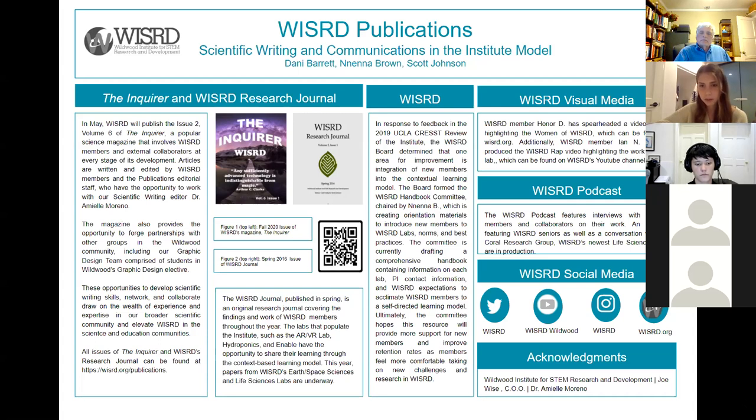Recently, we've also forged collaborations with Dr. Amiel Moreno, a Wizard Fellow and our writing coach, and students in Wildwood's graphic design class who provided designs for the magazine. In this issue, Institute members submitted pieces on biotechnology, earth and space sciences, climate policy, and more. We publish the Inquirer twice per year to bring more exposure to the Institute in the scientific and education communities. We also published the Wizard Journal in the spring, which is the Institute's original research publication, including papers from various lab groups. The journal provides Wizard members with the opportunity to develop strong technical writing skills and analyze their work.